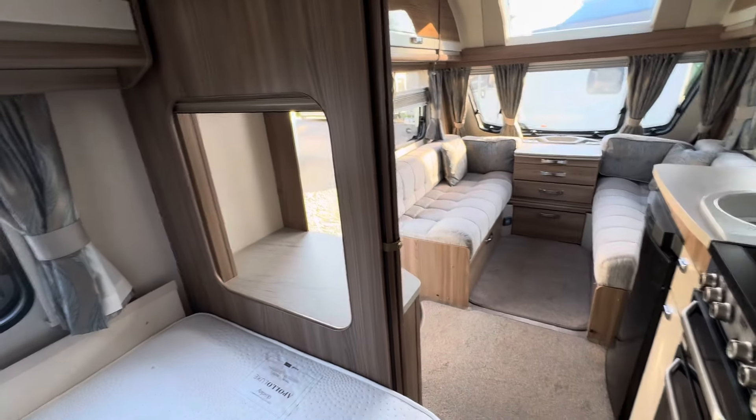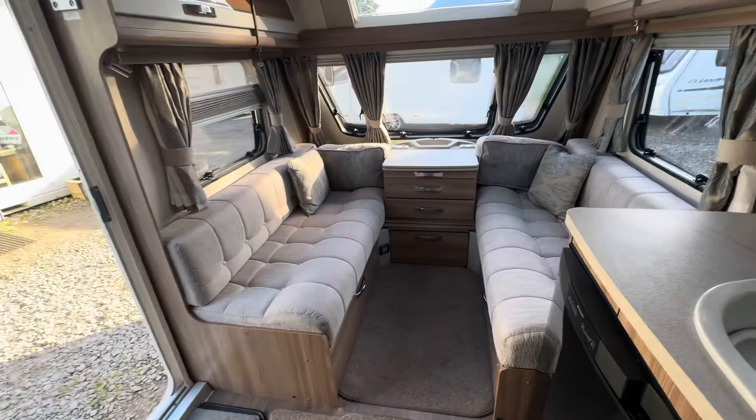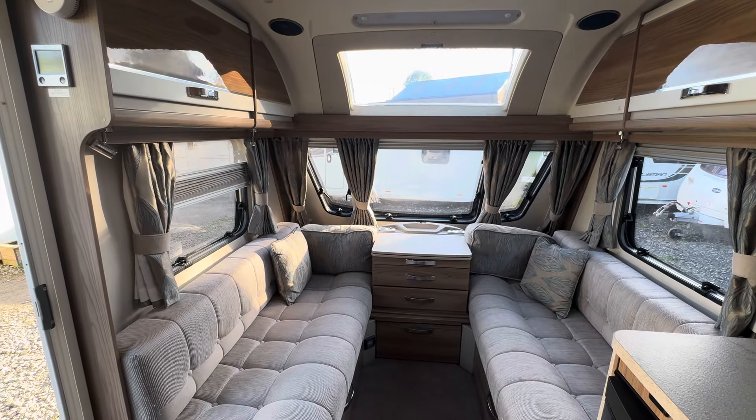Lovely caravan. Any questions, please give us a shout — we do take part exchange and we can also arrange low-rate finance. Thank you very much, bye.